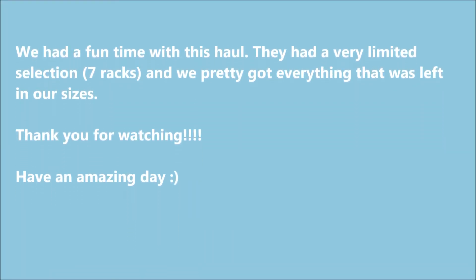So that's our haul from Lane Bryant. It was a store closing sale — not going out of business entirely, just closing that particular mall location. If you liked our video, please subscribe, give us a thumbs up, and leave a comment below. I love Lane Bryant, they have very cute clothes. Hope you all have an amazing day, thank you for watching!